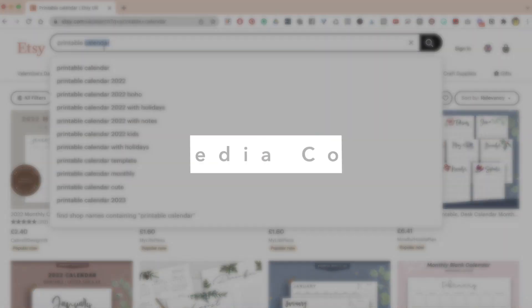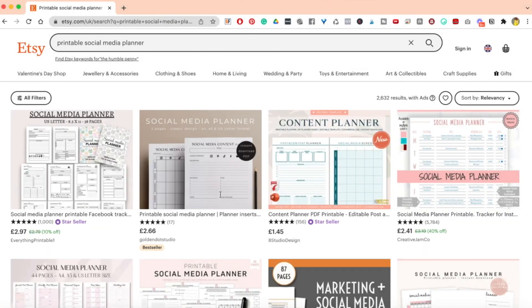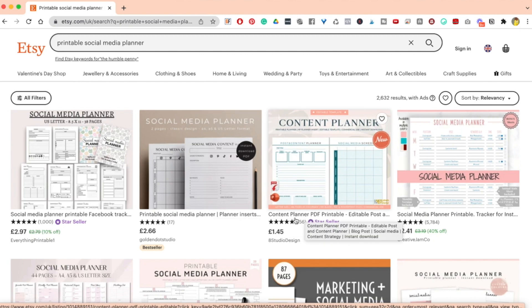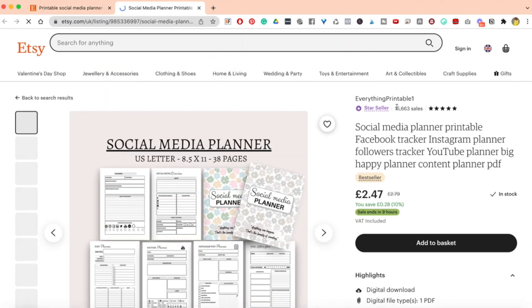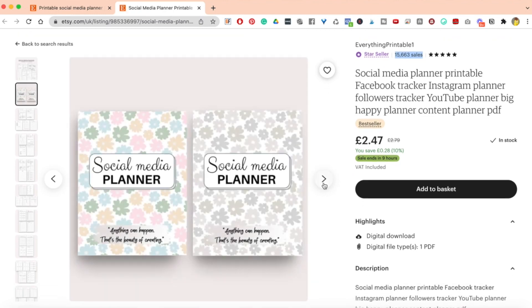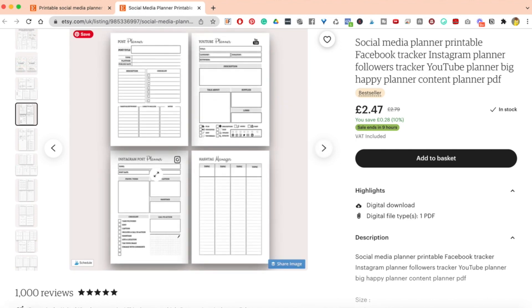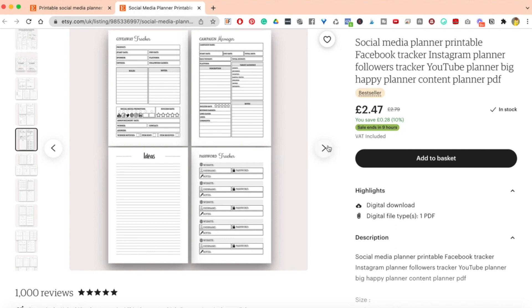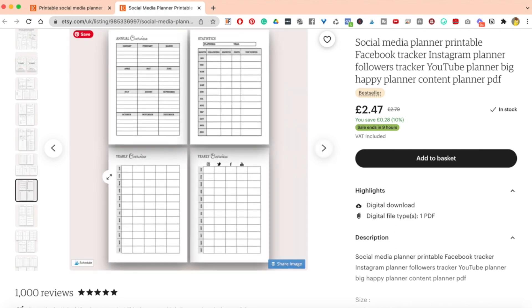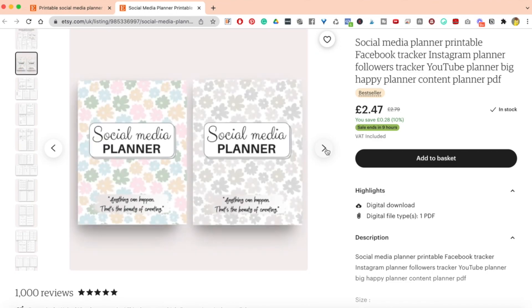The next one is the social media content planner. There are loads of social media planner options — printable Facebook tracker, social media planner, content planner, PDF and so on. This star seller is priced at £2.97 and has had 15,000 sales. It includes a cover, a hashtag manager, YouTube planner, post planner, Instagram post planner, password tracker, campaign manager, giveaway tracker, space for ideas, statistics, and yearly overview. You're essentially creating your own planner that buyers can download as often as they like.